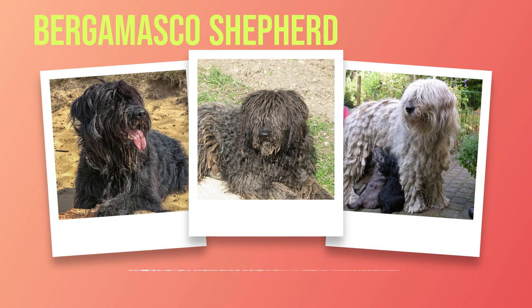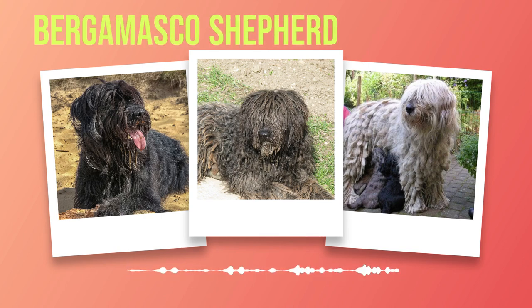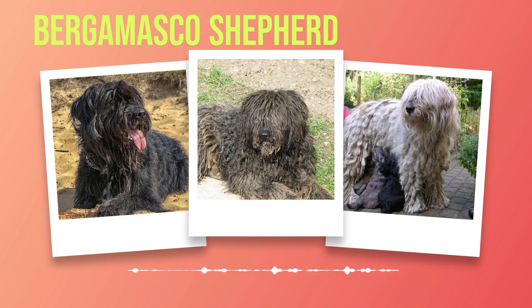Exercise plays a vital role in keeping these intelligent canines happy and well-balanced. While they are adaptable to different living situations — including apartments with daily walks or houses with yards — regular exercise is necessary for their physical and mental well-being. Activities such as agility training or interactive games will help channel their energy effectively. Diet and nutrition are critical aspects of maintaining a healthy Bergamasco Shepherd. High-quality dog food containing vital nutrients like protein, fats, vitamins, and minerals should be chosen carefully based on their age and activity level.